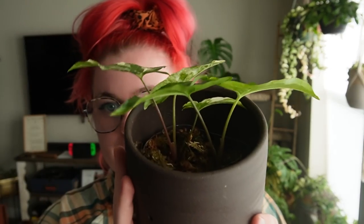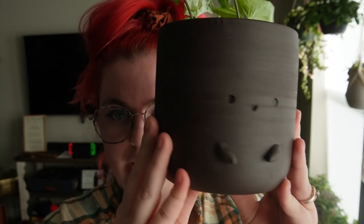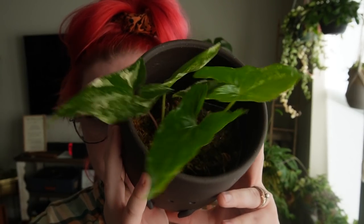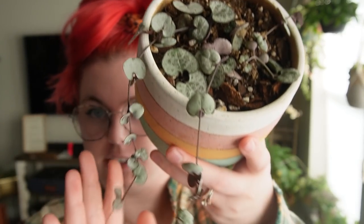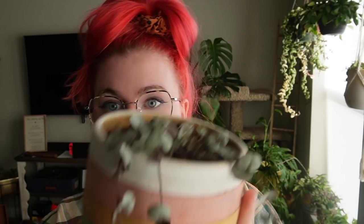Let's get into the actual tour. This is my syngonium albo podophyllum — I keep it in a Rain Ceramics friend pot, love it so much, this is a six-inch pot. This is my silver glory string of hearts — I keep it in a Brookside Ceramics pot. Since potting it up in soil it's actually started growing, which it wasn't before, so very excited about that.